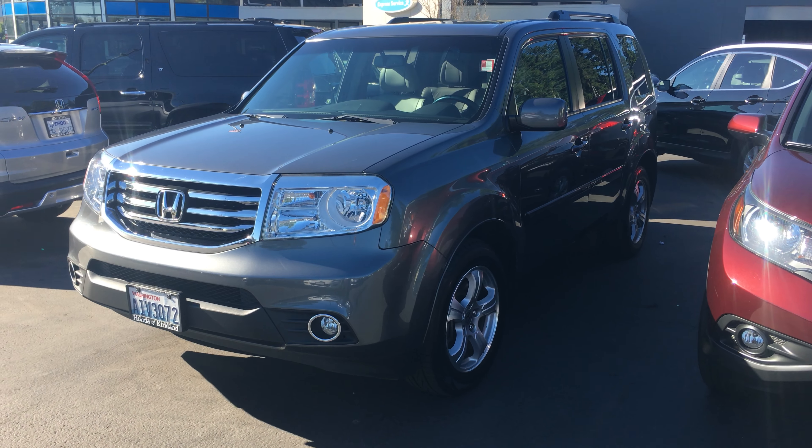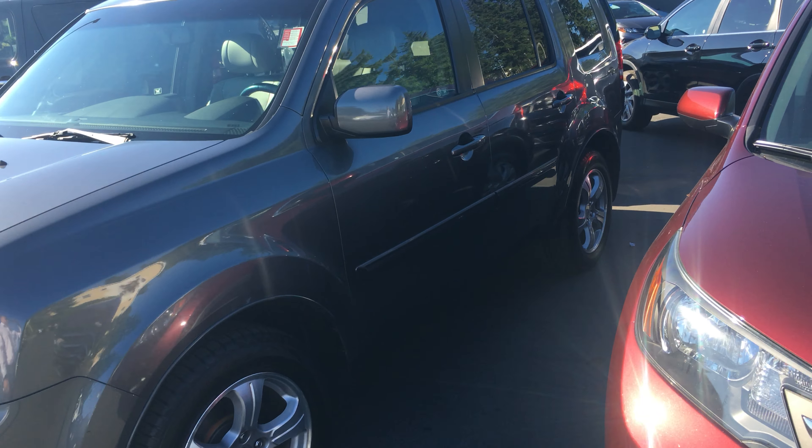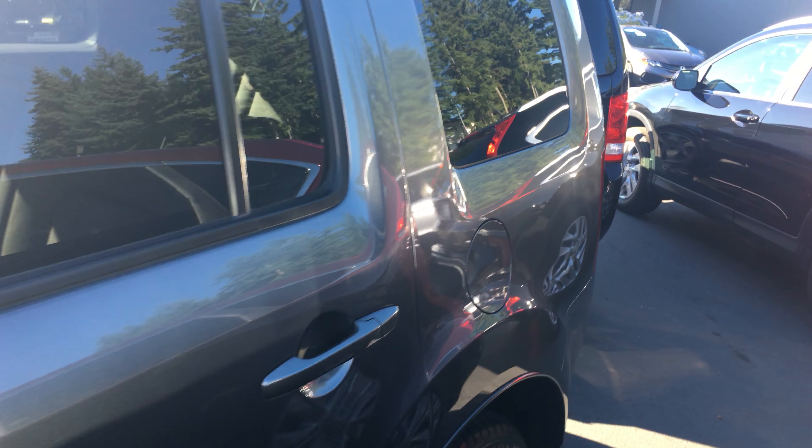Good morning, Brian. My name is Hadley McIntosh and I'm here with Linwood Honda — the gentleman you spoke with just two days ago about the 2012 Honda Pilot in gray with about 75,000 miles on it.